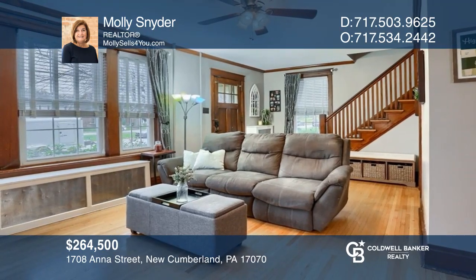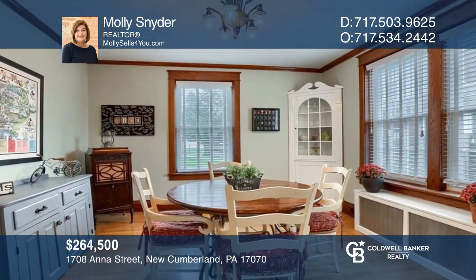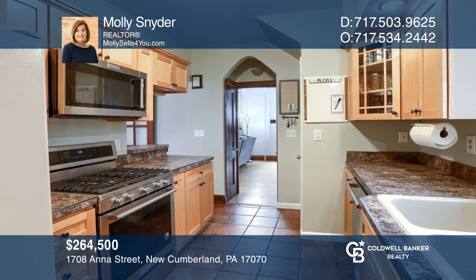This appealing manor section, solid brick, 1920s Mission-style four-bedroom home has been professionally renovated. For your private tour, call Molly Snyder.